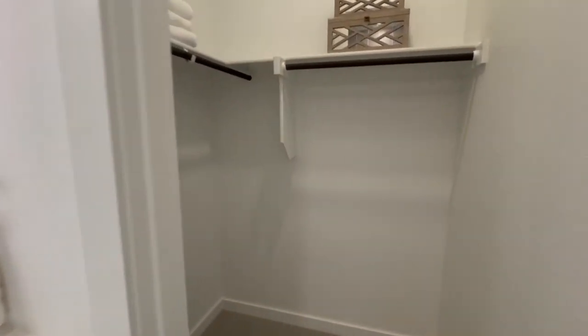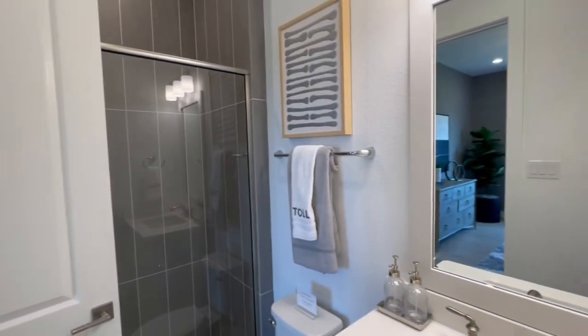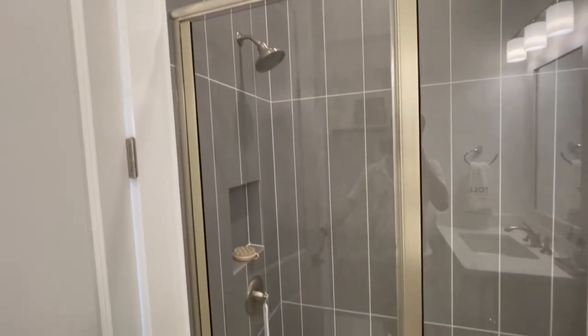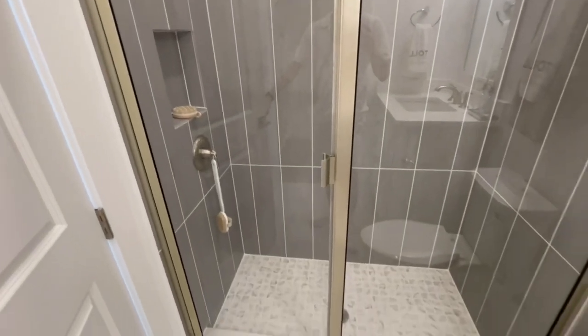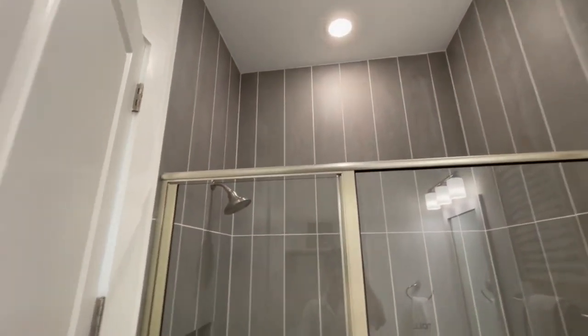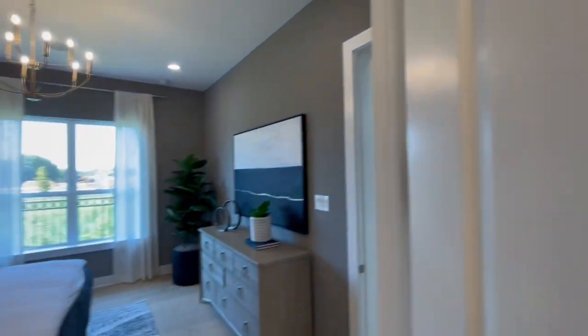Right inside of here is the first bedroom and the first ensuite bath. Take a little peek behind here — the shower tiles go all the way up to the top. All this is an upgrade in terms of the tile work. I believe the shower enclosure there is standard.